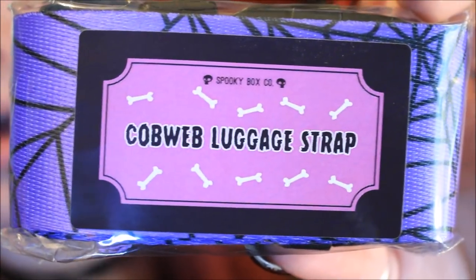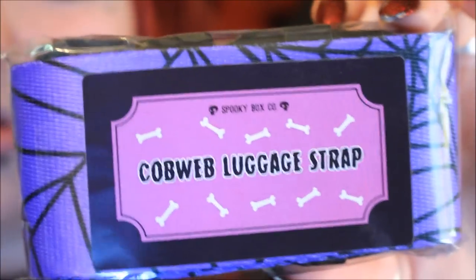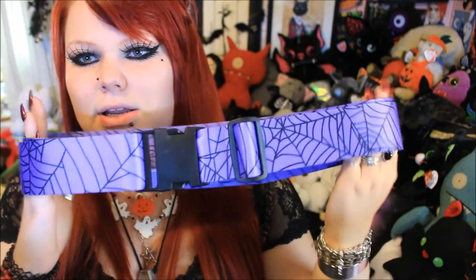Next up is this — it feels like some kind of strap. Yes, a cobweb luggage strap! As you can see it has a nice little sticker on the front, and it seems to just be one of those straps that you put round the outside of your suitcase, just to keep it all safe. Also so when it comes out of the luggage system when you get off the plane or the boat, you can really easily spot which one is yours. I don't actually go on holiday that often, so I'm not sure whether I'm going to save this for when I do go on holiday or find another use for it. It basically looks like a seatbelt with a big clip on it, and it does have an adjustable part here so you can adjust how long it is.